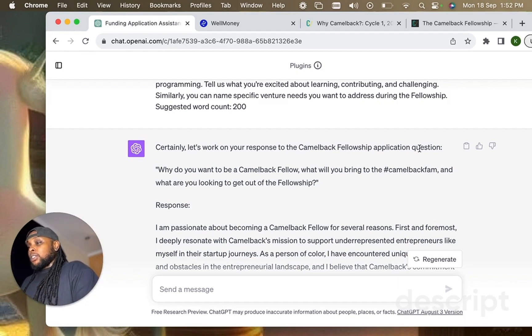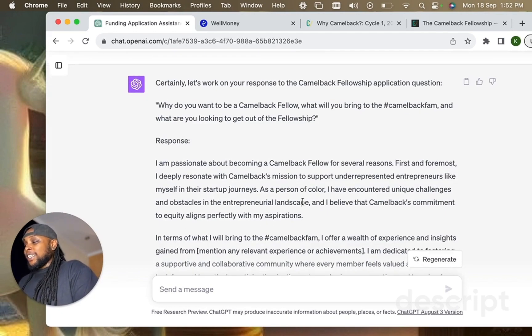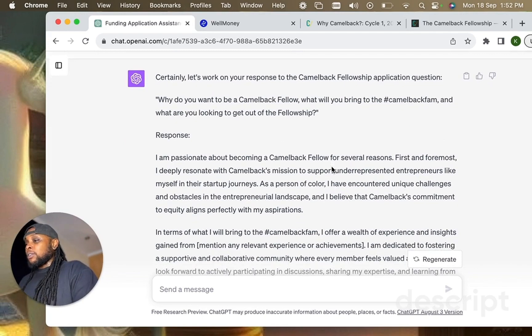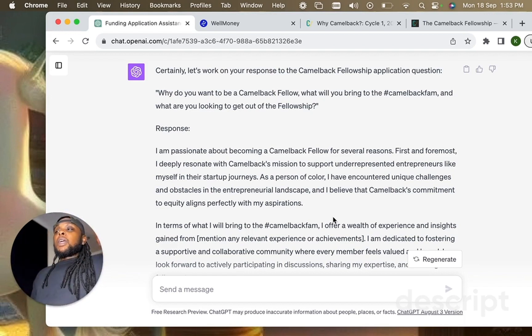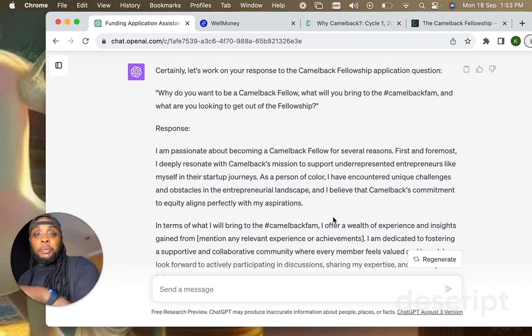The question is: 'Why do you want to be a Camelback fellow?' The response begins: 'I am passionate about becoming a Camelback fellow for several reasons. First and foremost, I deeply resonate with Camelback's mission to support underrepresented entrepreneurs like myself. As a person of color, I have encountered unique challenges and obstacles in the entrepreneurial landscape, and I believe that Camelback's commitment to equity aligns perfectly with my aspirations.' That's true — those obstacles exist, and I appreciate that the answer acknowledges it.